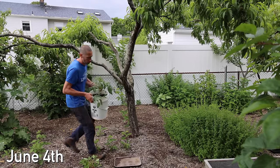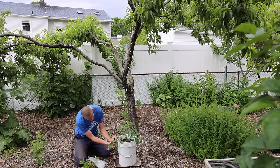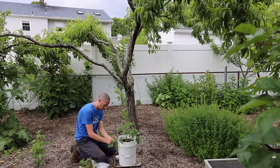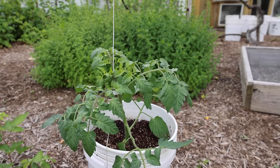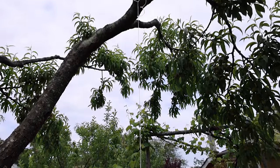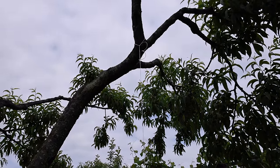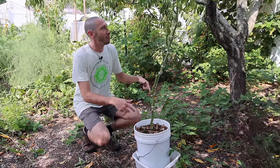For my first few years of gardening I only planted in the ground. I was under the impression that it was way better planting in the ground than in pots. Then I decided I wanted to try to get more out of my space, and I thought a good way to do that would be to plant some stuff in pots in containers underneath my fruit trees. Planting in pots would mean I wouldn't be disturbing the tree's roots when planting, and the plants in pots wouldn't have to compete with the tree for water and nutrients.